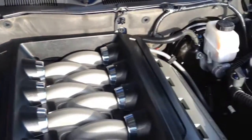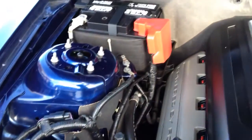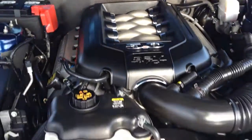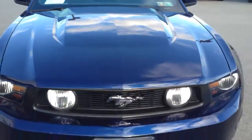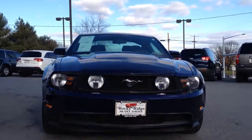Ready to see the big 5.0 motor. This car just went through our in-house service department. It just had a fresh Pennsylvania State inspection on it — changed the oil, checked all the fluids, and it's ready to go for you.